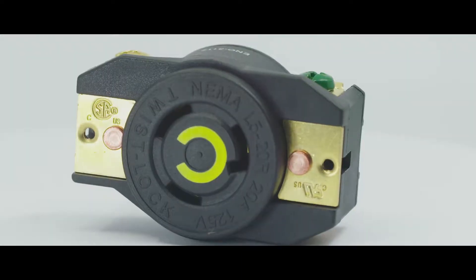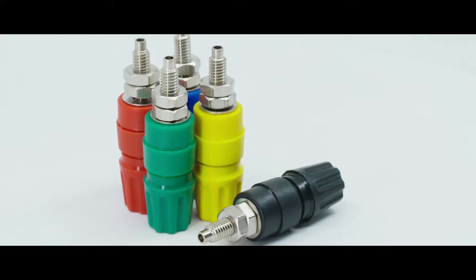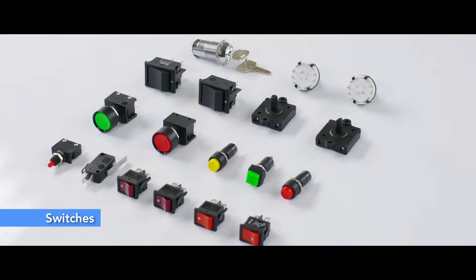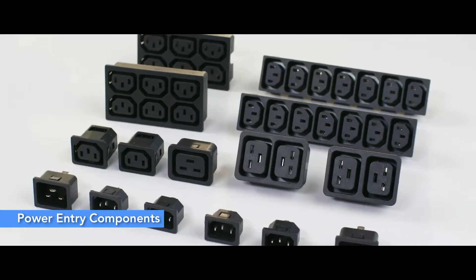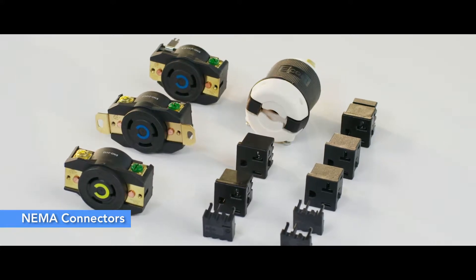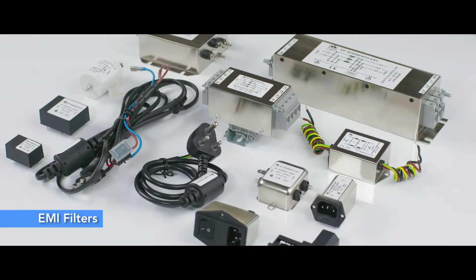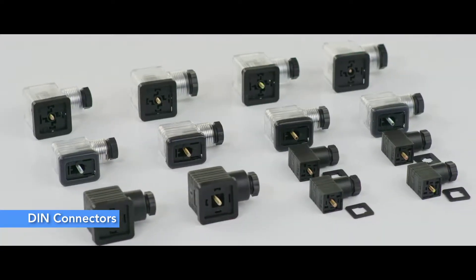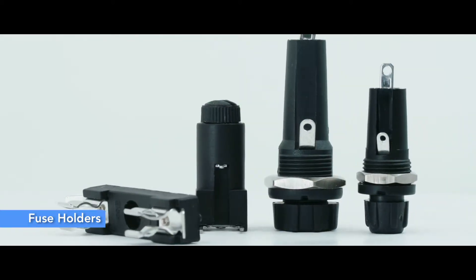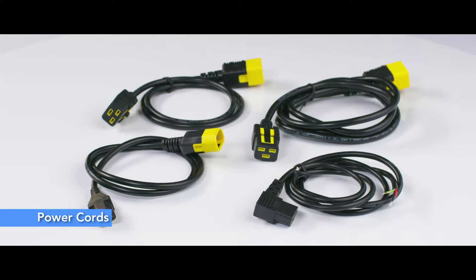Elcom's impressive length of product offerings under the electronic component segment include switches for a vast range of market applications, power entry components complying with IEC standards, NEMA connectors for North America market, EMI filters with standard and customised configurations, DIM connectors for pneumatic and hydraulic applications, fuse holders, sockets, adapters and also power cords.